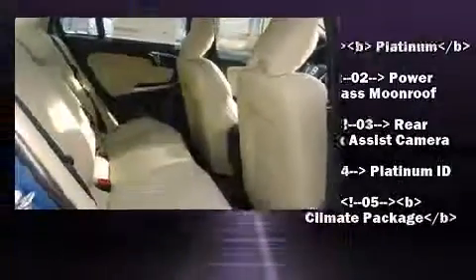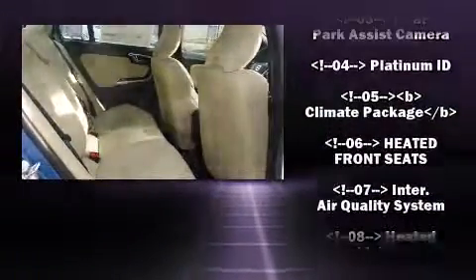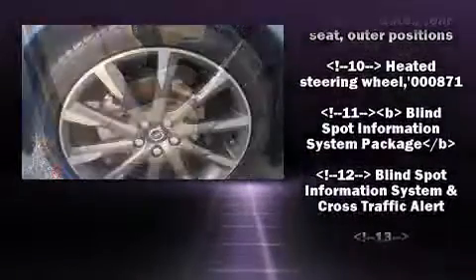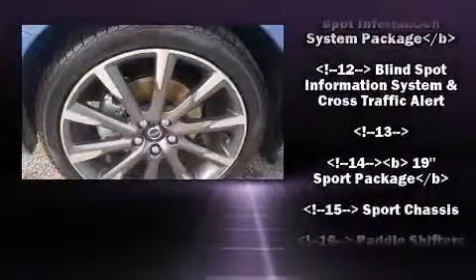Volvo also prioritized safety and security by including anti-whiplash front head restraints, an emergency communication system, and four-wheel disc brakes with ABS.